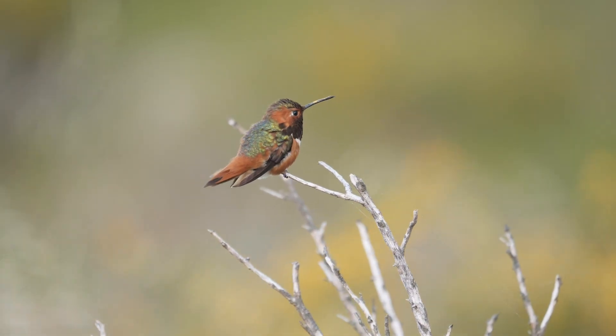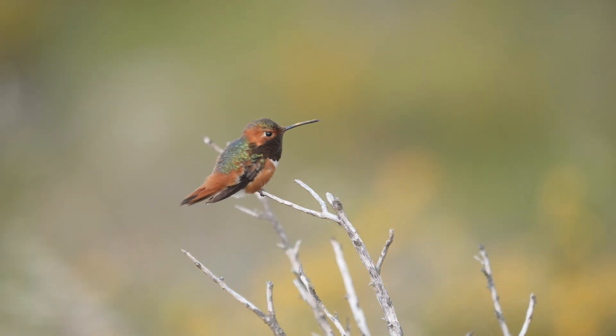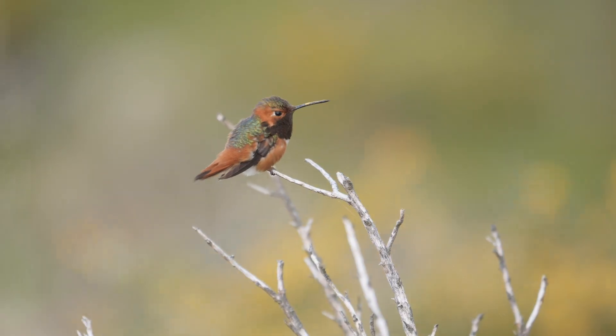The sedentary subspecies of Allen's hummingbird is native to the Channel Islands off the coast of southern California. It has expanded its territory to the mainland, to Los Angeles, Orange, and San Diego counties in southern California.